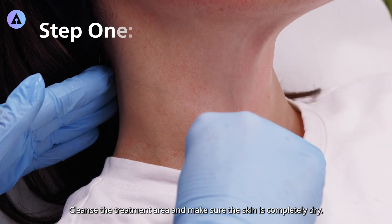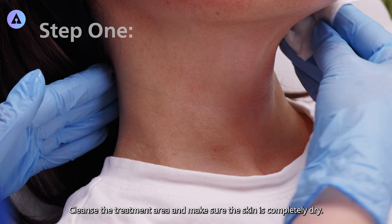Step 1. Cleanse the treatment area and make sure the skin is completely dry.